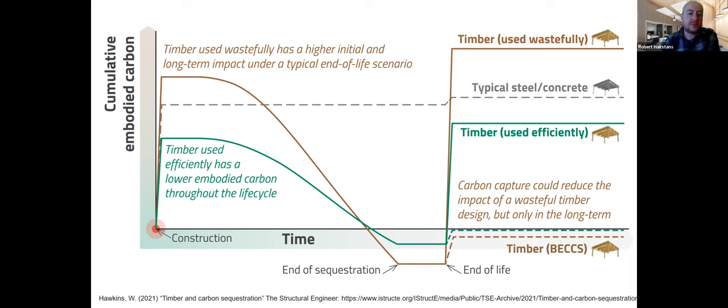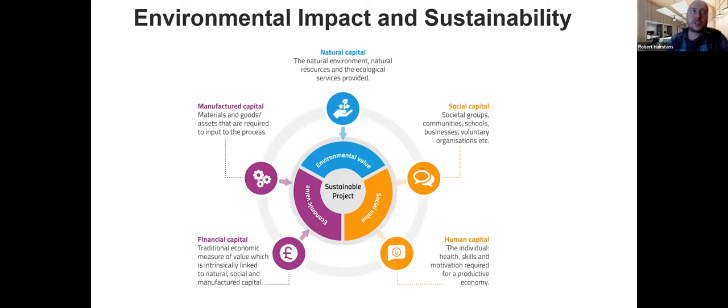Timber is sustainable — it sequesters carbon, and utilizing it in the built environment locks that carbon in for longer. But that's only the case if we use it efficiently and effectively relative to other materials — that's why off-site and industrialized construction are important. Sustainability is broader than that: COP26 was in the UK last season, and the built environment has a huge part to play across the 17 Sustainable Development Goals.